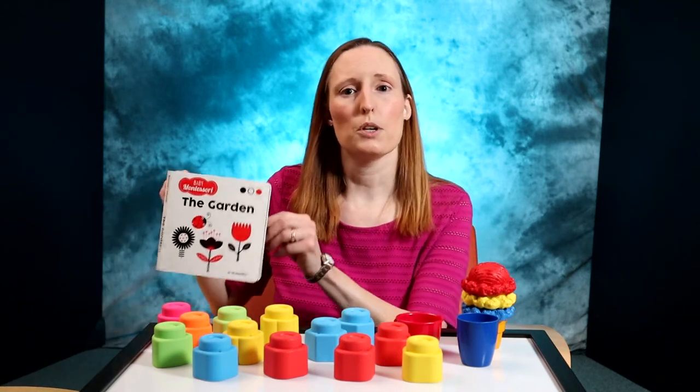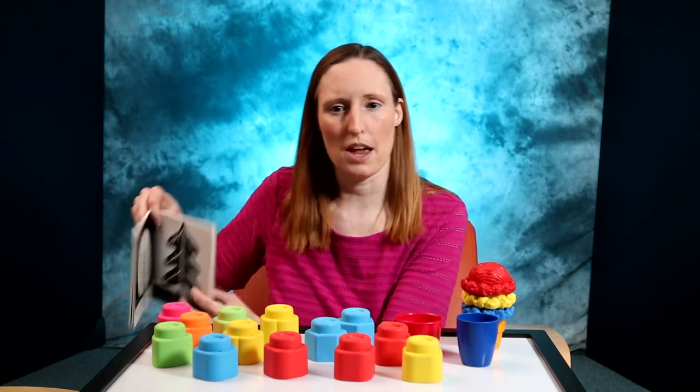That's why you see books and toys that are often just black and white with a little touch of red. Children will be able to distinguish bright contrast in colors before lighter colors.